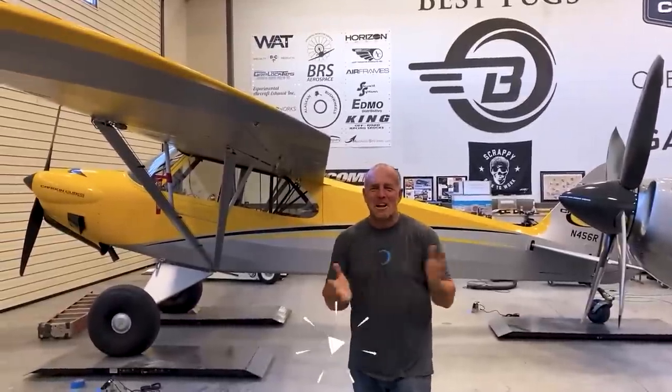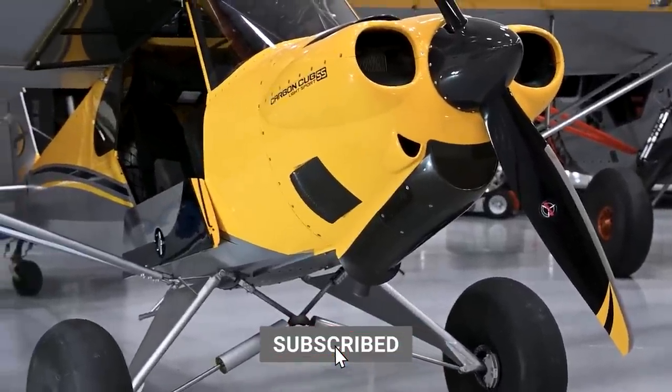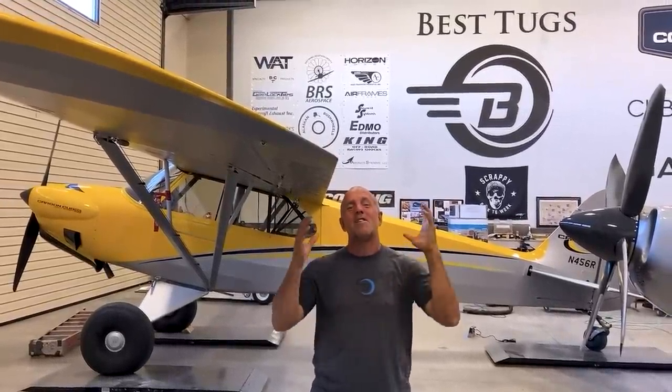Hey guys, look what Cub Crafters just dropped off — a Carbon Cub. It's absolutely awesome the way it is, but they asked me to play with it a little bit for something really exciting.